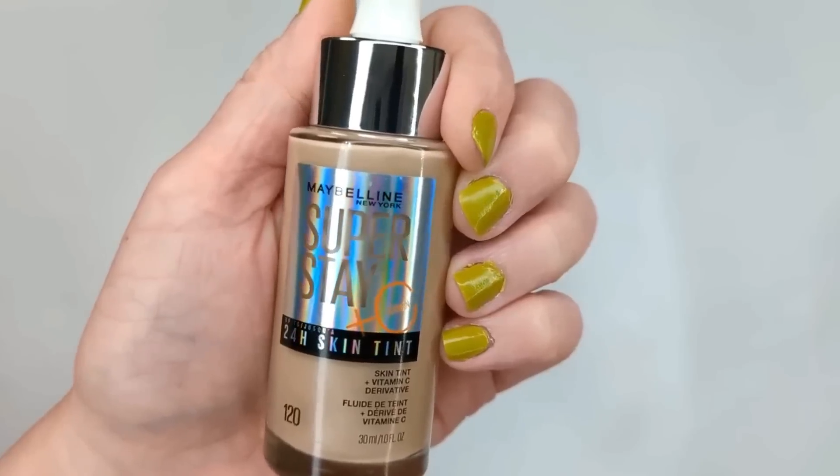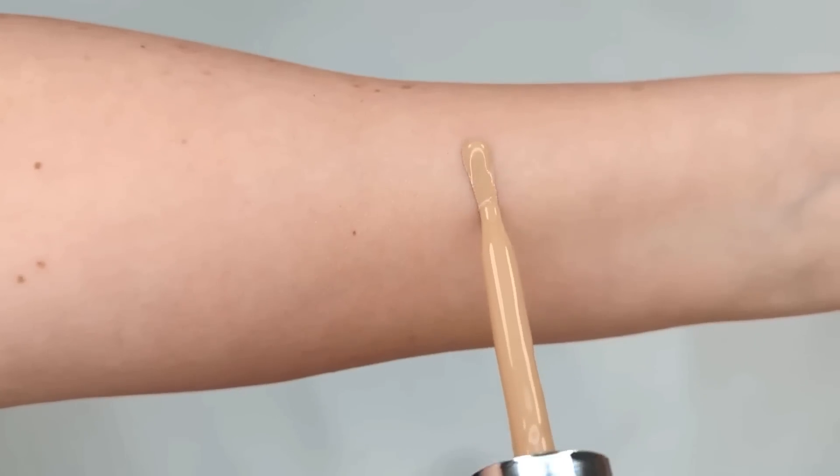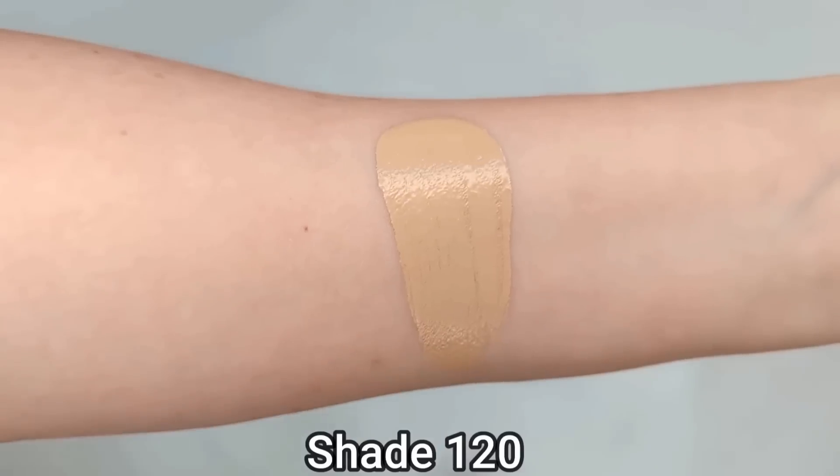There were two foundations I really didn't like. The first is the Maybelline Superstay 24 Hour Skin Tint, which I found pretty similar to the L'Oreal Hyaluronic Serum Foundation. It's full of alcohol — it's like the fourth ingredient — and it even smells like alcohol. On my dry skin, it's just too much. It leaves me feeling dry and tight. Throughout the day my skin felt really dried out, so if you're on the dry side, you may want to avoid this one.